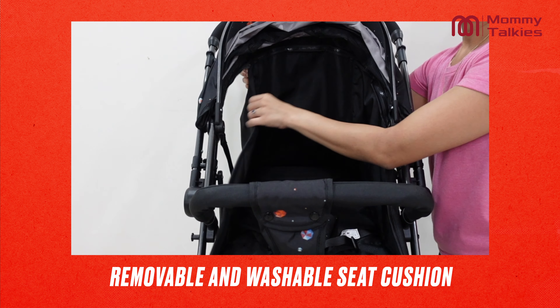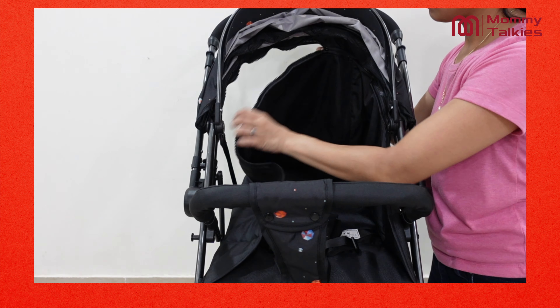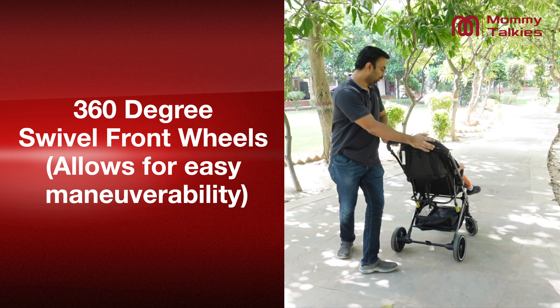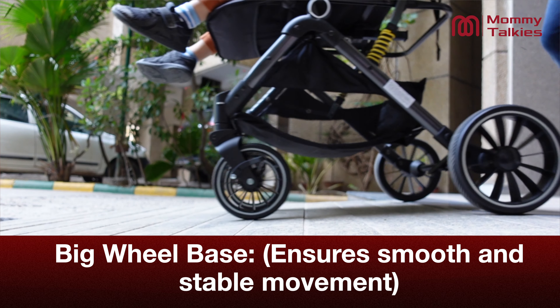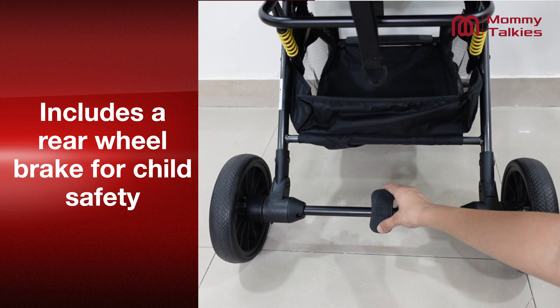The seat cushion is removable and washable, ensuring proper hygiene and cleanliness for your baby. The stroller has 360-degree swivel front wheels, meaning you can use the stroller in any direction. The large wheelbase ensures a smooth strolling experience on various surfaces, and the rear wheels have link brakes for your child's safety.